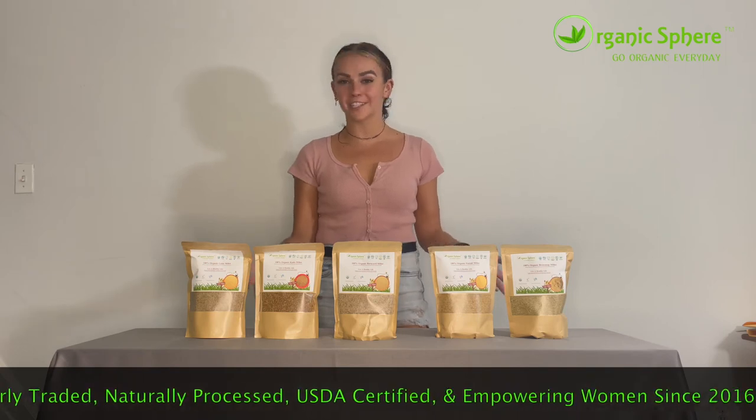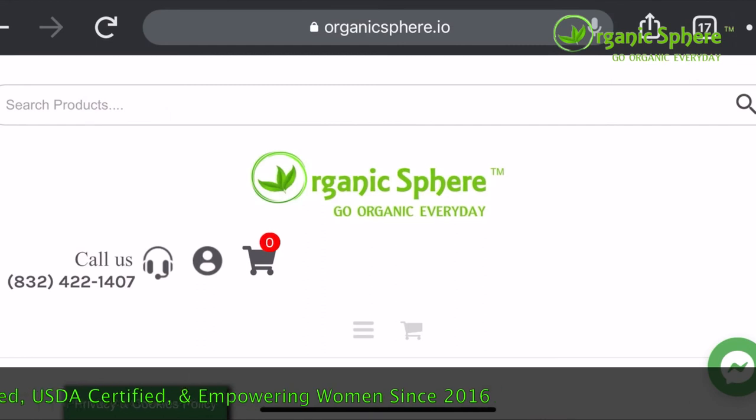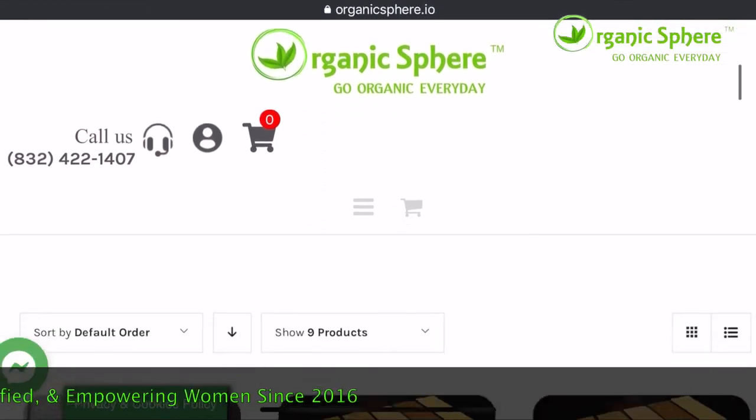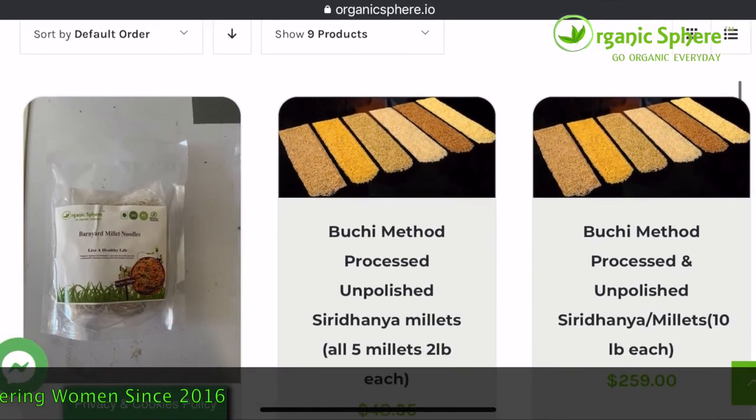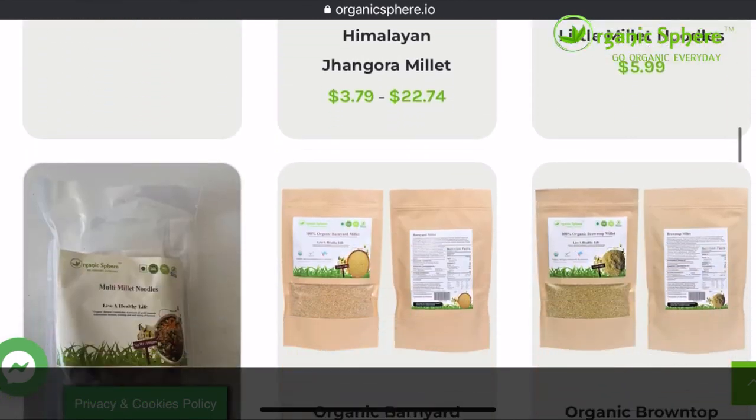Most millets can even be cooked just like rice and replace rice in various dishes. So, what are you waiting for? Head to Organic Sphere's website today to see more organic recipe ideas, millet protocols, and to place your order today. Head to OrganicSphere.com.